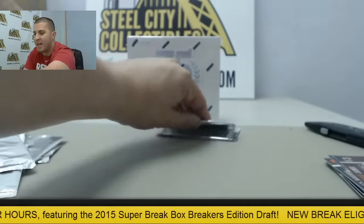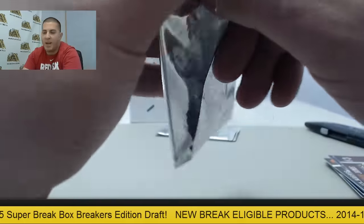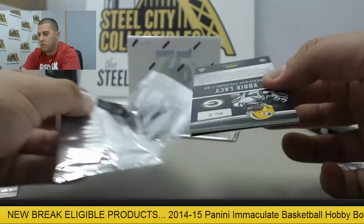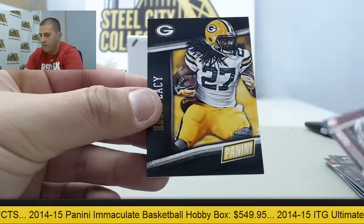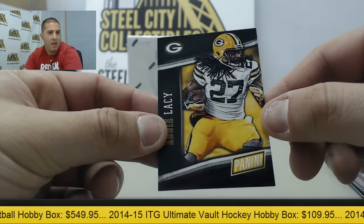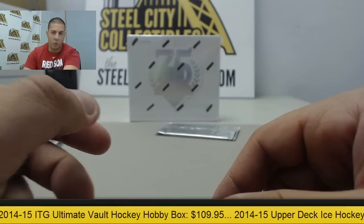This is 2014 Panini National Silver Packs. Up next we have Dominique Wilkins followed by a thick card of Eddie Lacey. These are $29.95.